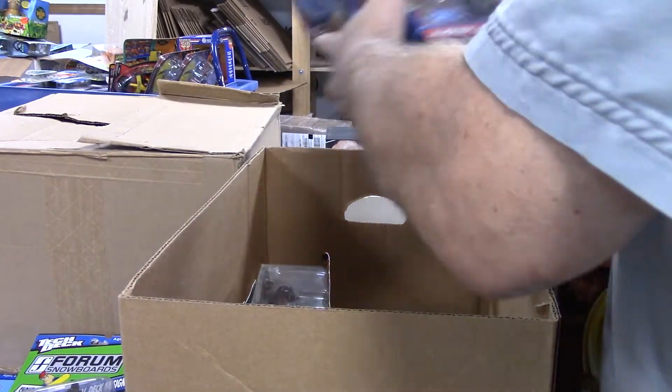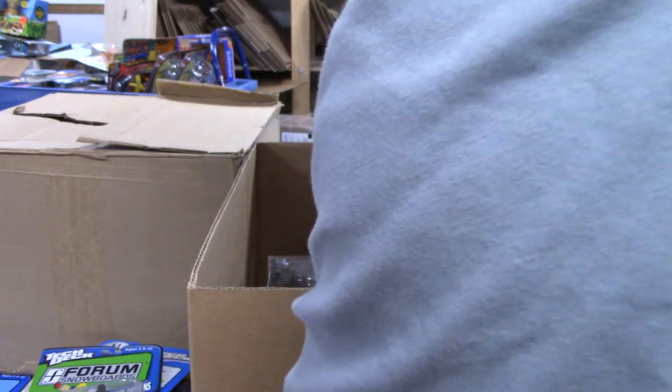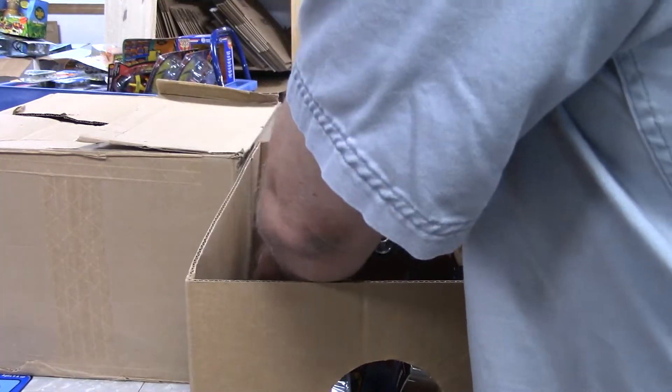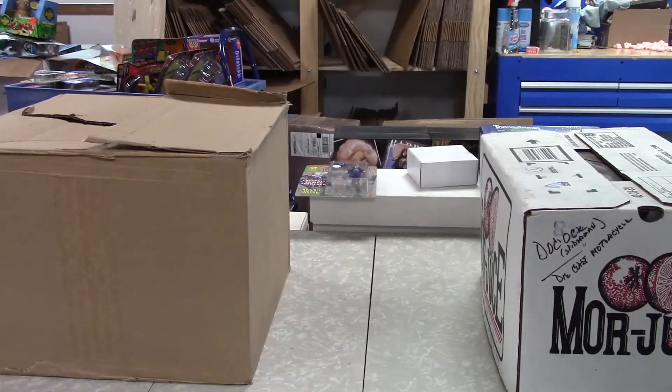I don't know about J. Jonah Jameson — I don't know if I need any more. Those snowboards, you know, eventually if it's sealed somebody will buy it, there'll be a market somewhere. Let me get this out of the way and we'll get on to another couple of boxes.